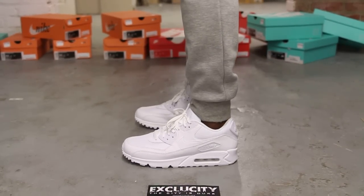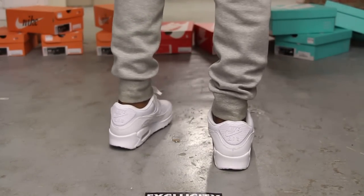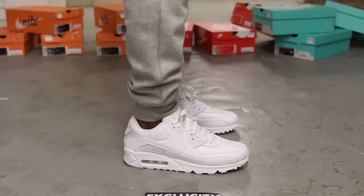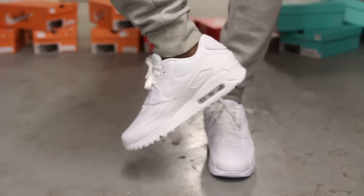Alright guys, so this is what the Air Max 90 Essentials in all white look like on feet. Just letting you guys know we are filming in HD, so switch it to 1080p to get a better look at the shoe.